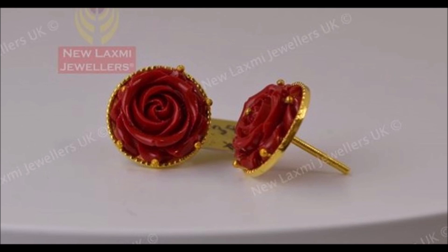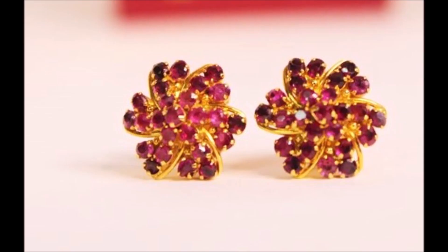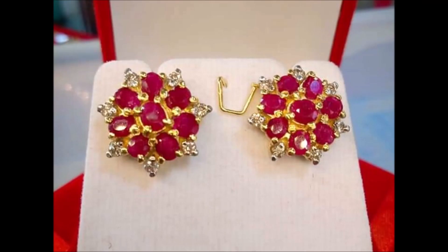Hi viewers, thank you for watching this video. If you like this video, please subscribe to my channel, New Jewelry, and press the bell icon to receive daily notifications. Have a nice day!